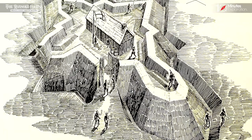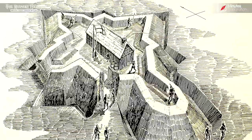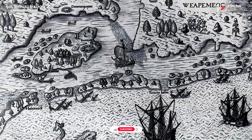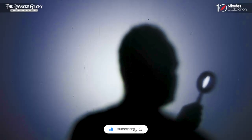However, as of now, the true meaning and purpose behind the star-like shape on John White's map remain elusive. It serves as a tantalizing clue that raises more questions than answers, perpetuating the enduring mystery surrounding the Roanoke colony and leaving historians and enthusiasts eager to uncover the truth.